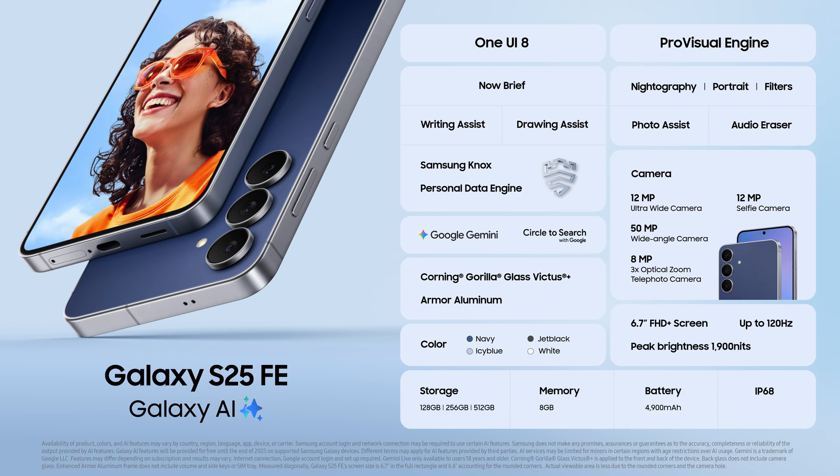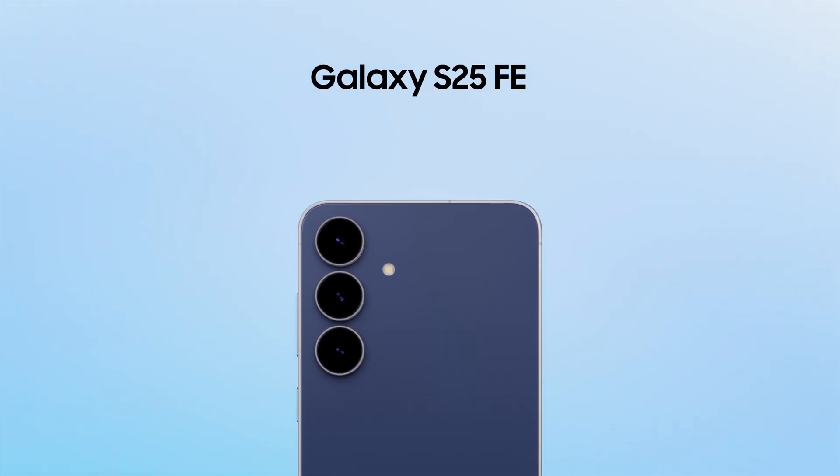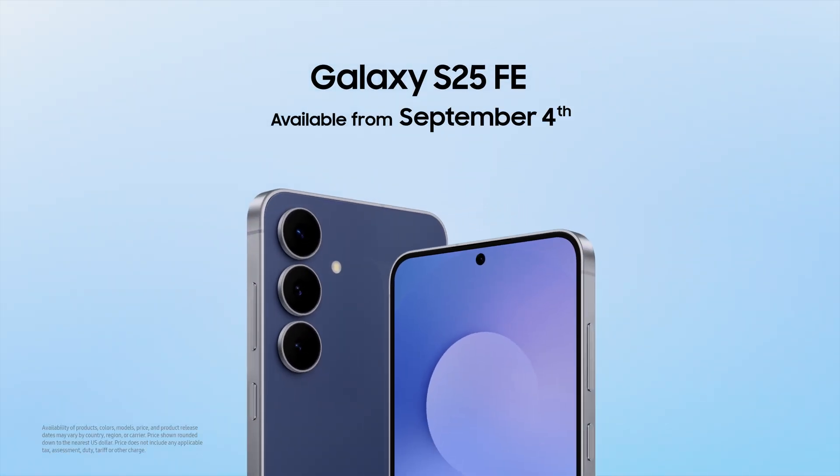Combining advanced AI features with a pro-grade camera and a device made for everyday life, Galaxy S25 FE will be available starting today from $649.